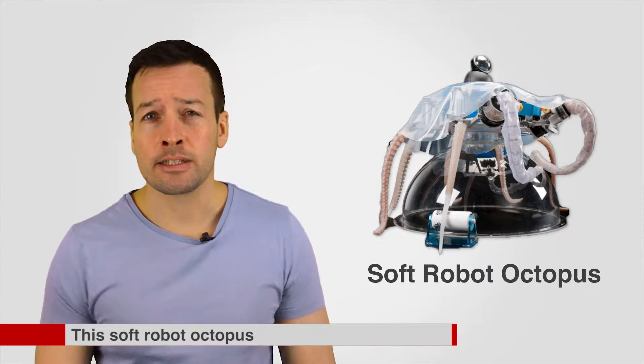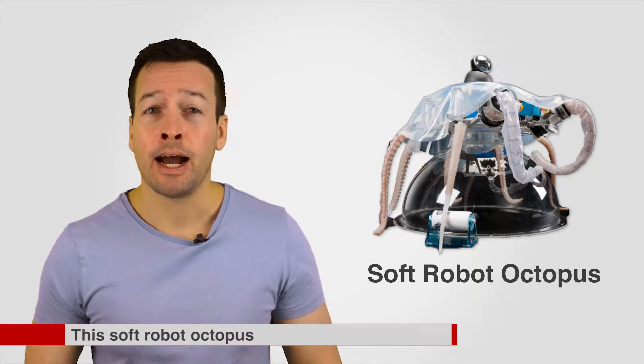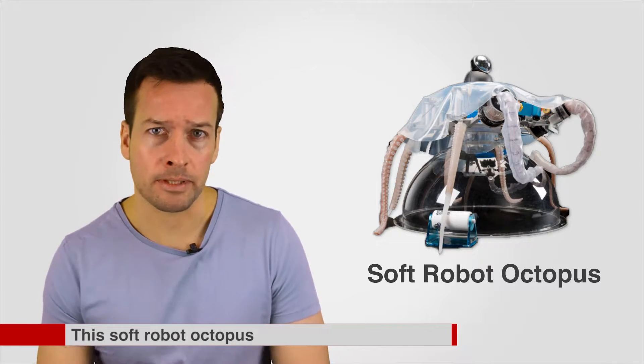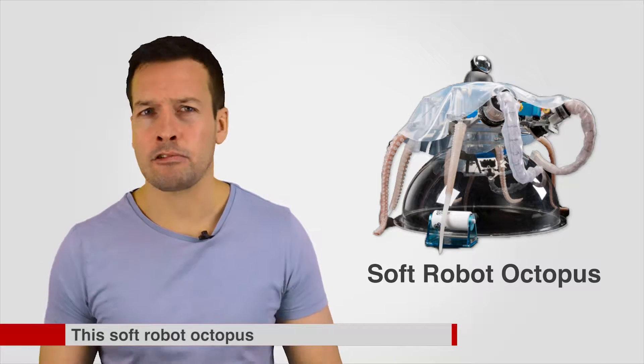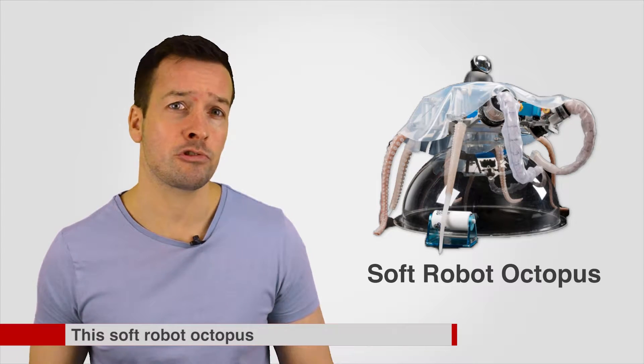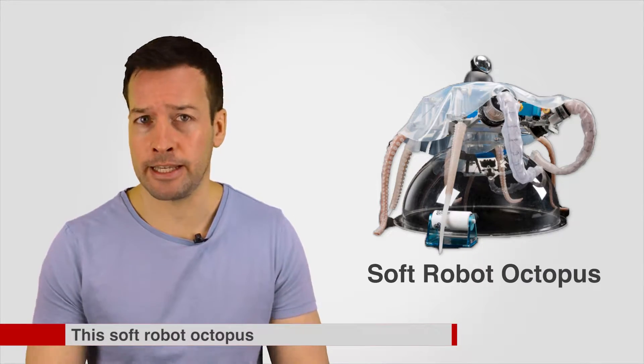The Soft Robot Octopus. Italian scientists have created a working robotic tentacle which can be squeezed into tight spots and even has suckers. It's the first soft robot limb that can grasp objects. It's part of a project to create a full-body synthetic sea creature which could be used to save people trapped under water. The 13 million pound robotic animal will be completed by the end of the year.